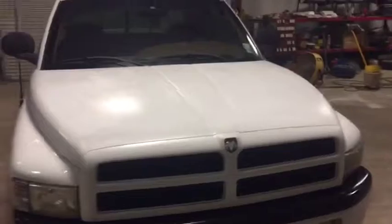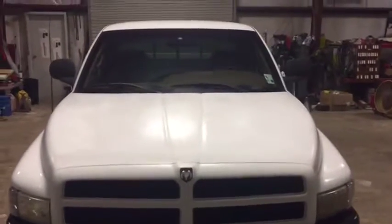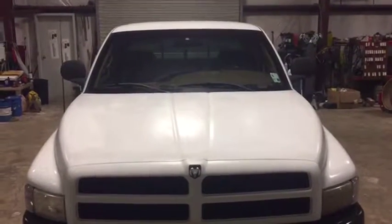What you're going to find is a 1998 model Dodge extended cab pickup truck. Come on down south to Louisiana — thank you.